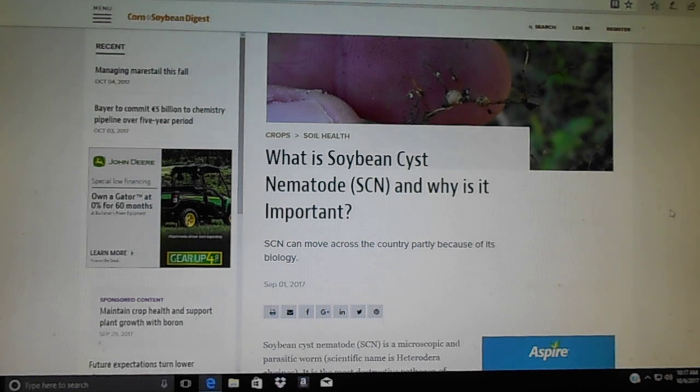SCN is easily transported — it can be moved by wind, birds, human beings, anything it makes contact with. If soil from one field gets moved to another field, it can spread it. The wind can blow it, so it's something we're all going to be dealing with.